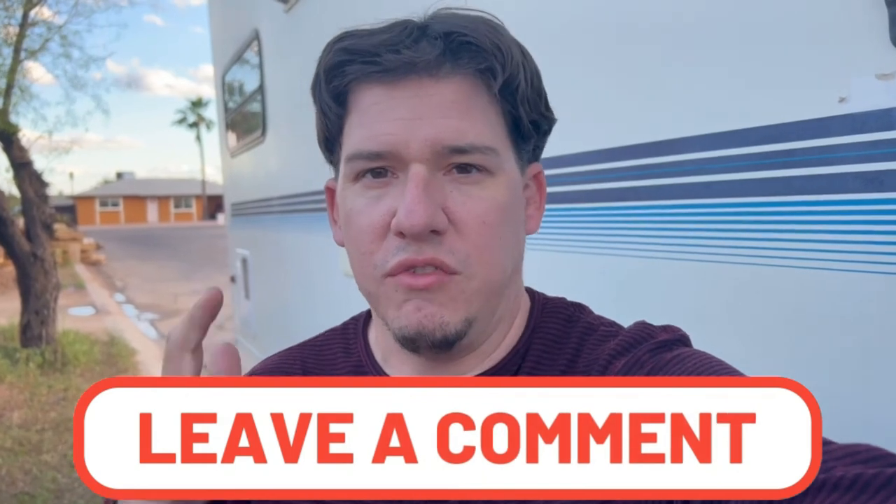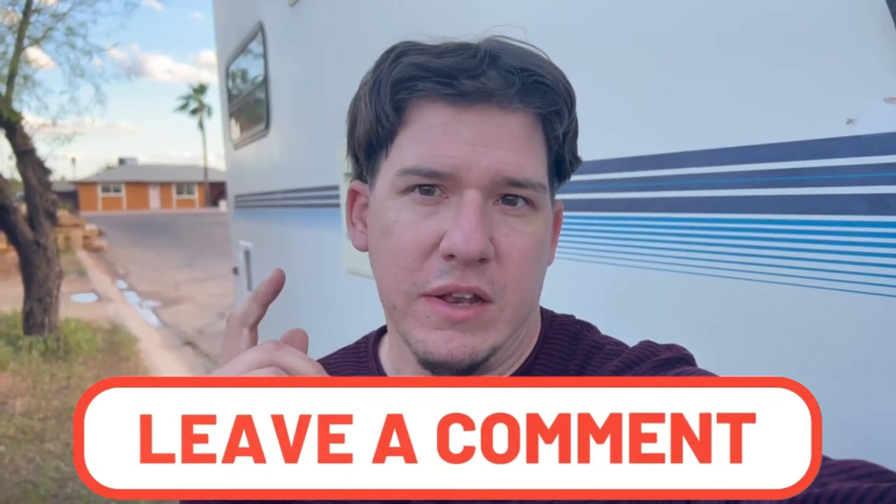That's it for this video. Thanks for watching. I hope you got some value out of this. If you did, make sure you smash that like button and leave a comment down below. If you haven't done so already, hit that subscribe button — it's free and it helps us out.